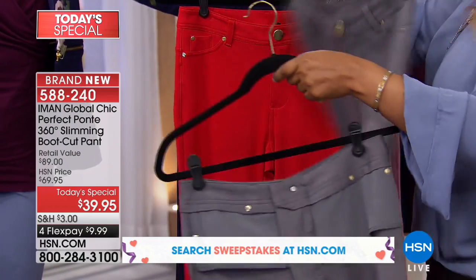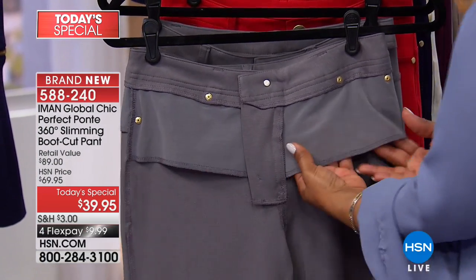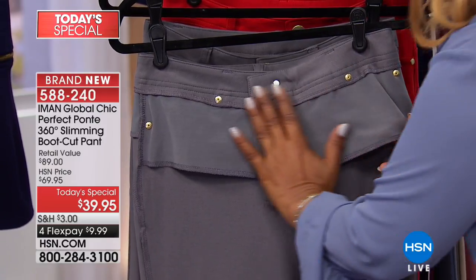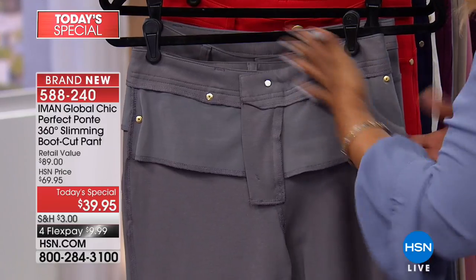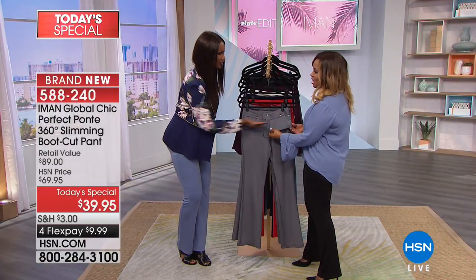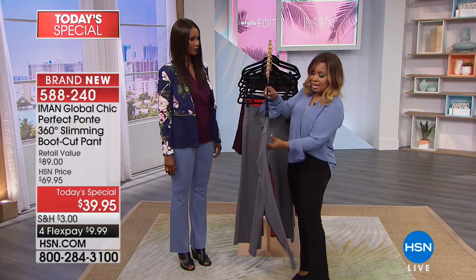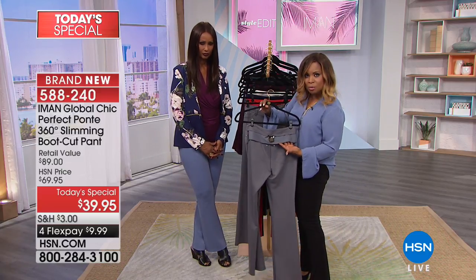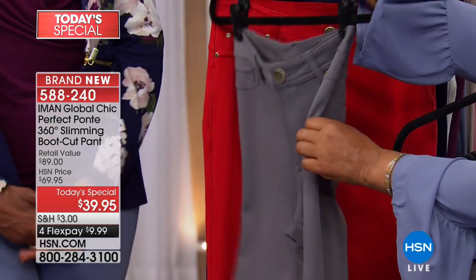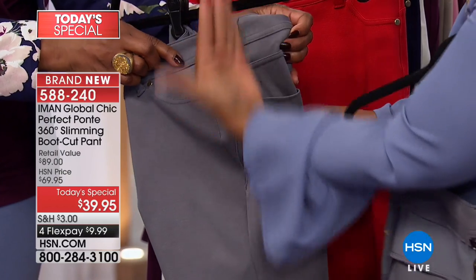This pant is called 360-degree slimming because of the technology built into the inside. We've turned it inside out so you can see why. It's not hard or constricting — it's designed to smooth and flatten the tummy area. As women get older, gravity and having children can leave a fold there, but you won't see it through your pants at all. Not only in the front, but look at the back yoke that goes around — that's why it's called 360 degrees. Even the side paneling creates the illusion that your leg looks super long and slim.